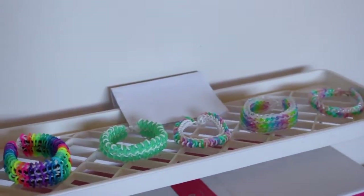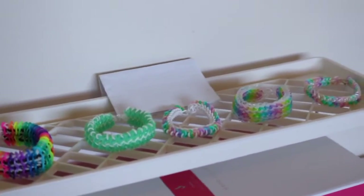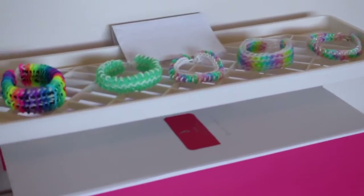Now I'm going to move on to more of the storage tour. I've actually already sorted all the bands that she gave me — I couldn't resist, it was really fun. I'm just going to tell you which ones she gave me and which ones are already mine.